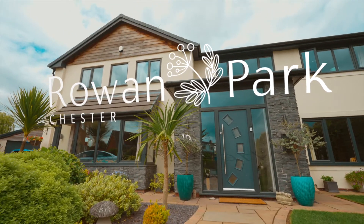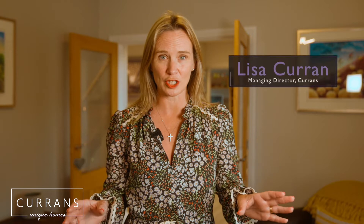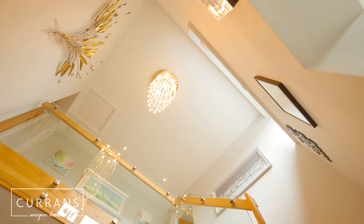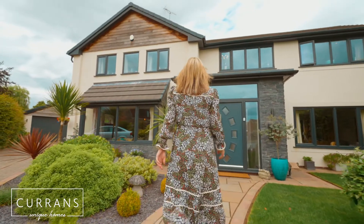Welcome to number 10 Rowan Park. We're in the most beautiful location here, right in the centre of Christleton, literally a stone's throw from the primary school. What a beautiful contemporary home — this property has it all.